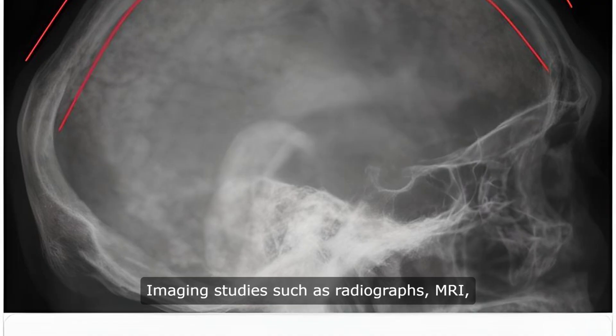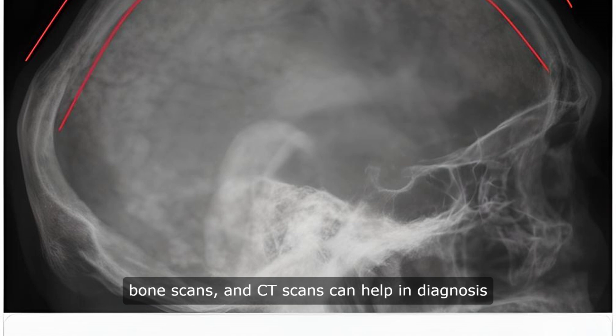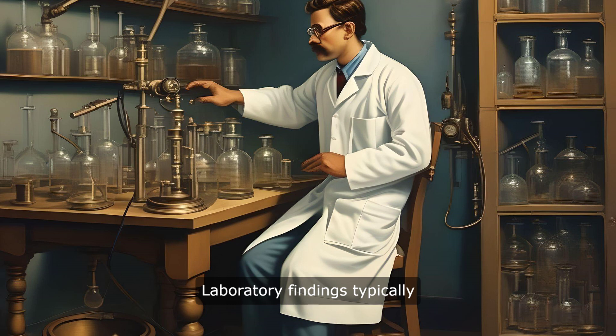Imaging studies such as radiographs, MRI, bone scans, and CT scans can help in diagnosis and monitoring disease progression. Laboratory findings typically show elevated serum ALP levels and urinary collagen crosslinks.